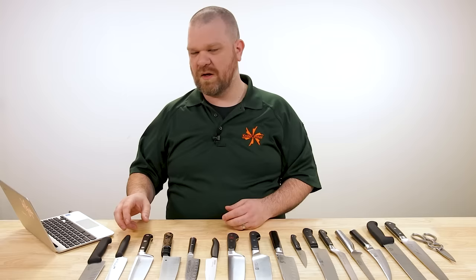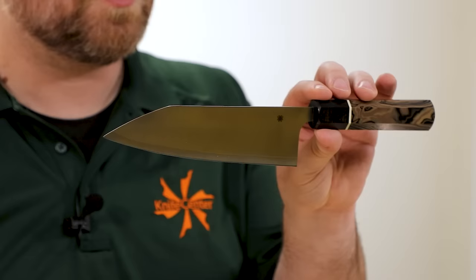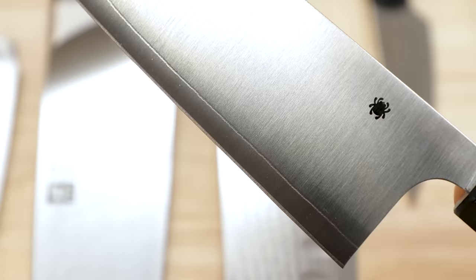For higher-end stuff, VG-10 is a common steel you'll often find on Japanese-style knives. Sometimes, like on this Spyderco knife, it'll feature a clad construction where you've got outer layers of a different steel and a core of a higher-performance steel — in this case, Super Blue. VG-10 is often featured as a core material, and you can tell when it has that type of construction by the small line visible right behind the edge.